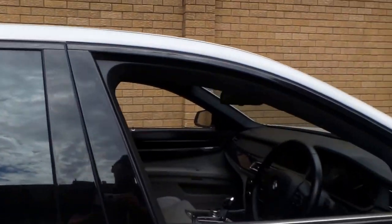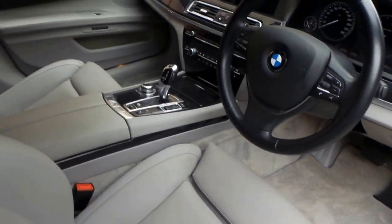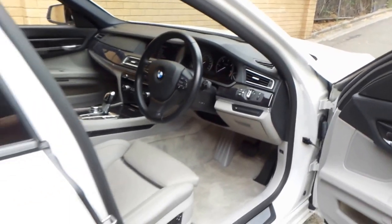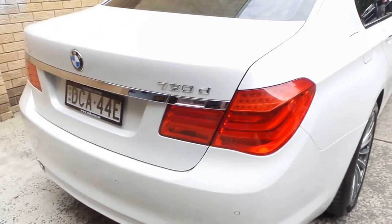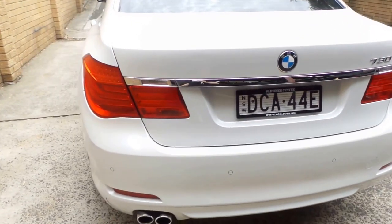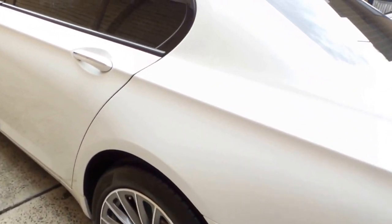It is utterly immaculate and it represents a staggering saving over the new replacement cost. It has every conceivable option you could want. Just going to finish the walk around. Beautiful turbine wheels you can see there and they are shod in Pirelli P Zero Nero tires. The Alpine white is unmarked and it looks superb.